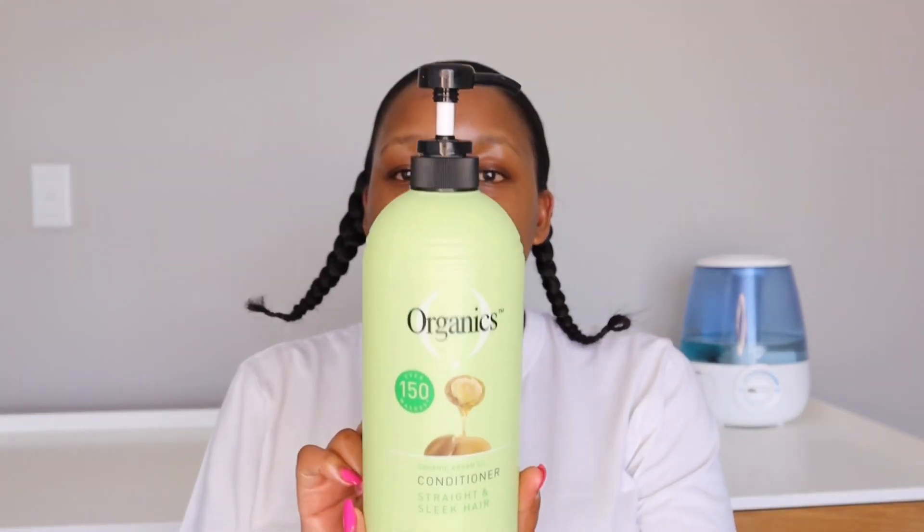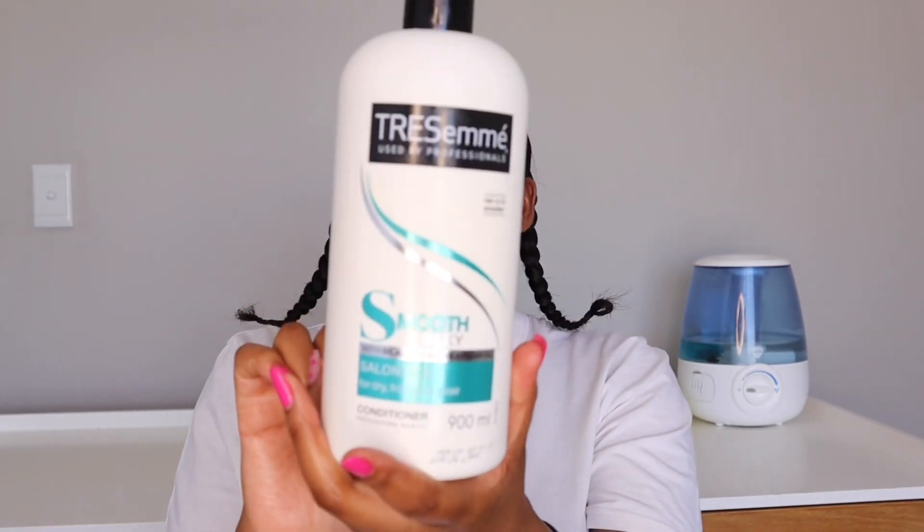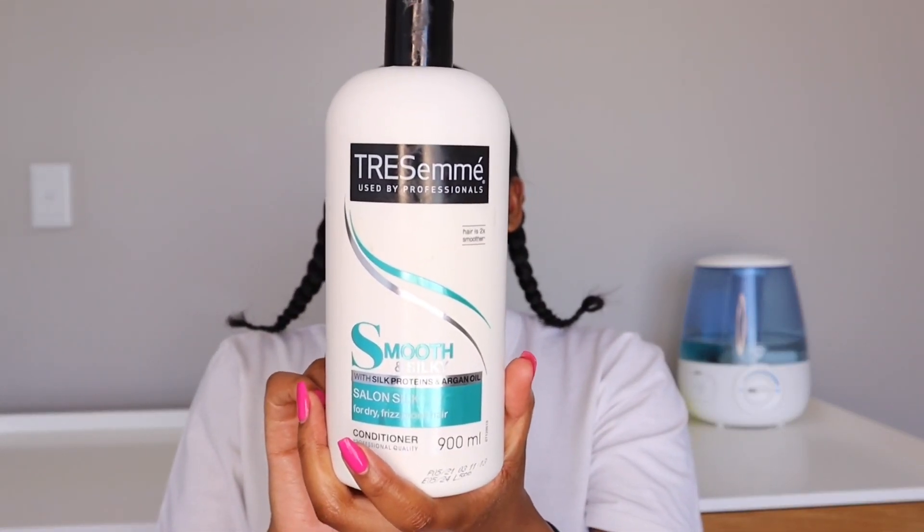These are the conditioners I like to use, and you'll see they go with the shampoos. The Organics Sleek and Straight conditioner I use strictly for co-washing — it's a very good co-washing conditioner for me. The Tresemmé Smooth and Silk conditioner I use to make my deep conditioners. I'm an advocate for deep conditioning your hair every time you wash — whether through a protein treatment or with a regular conditioner.